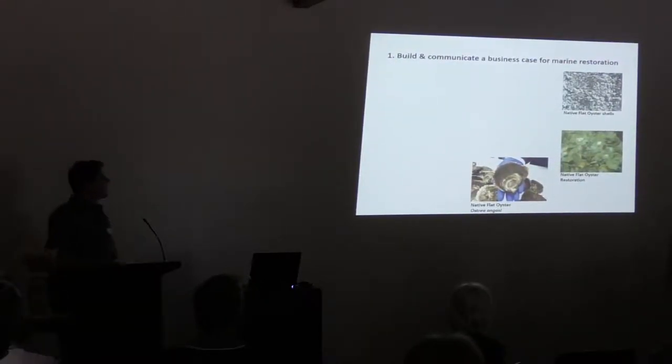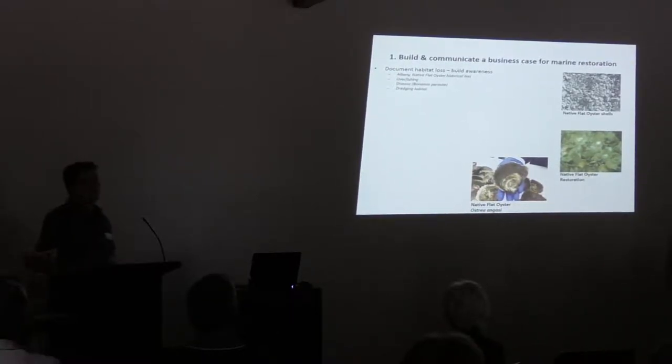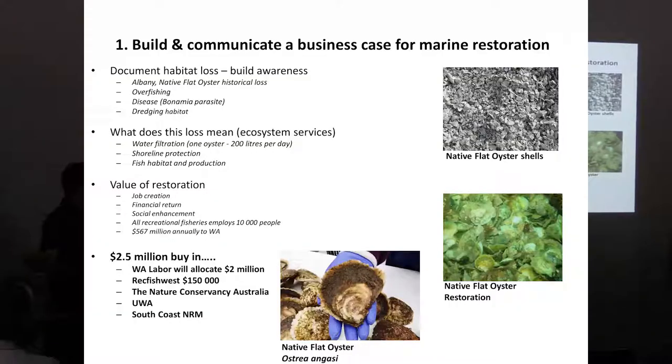The first part is we build and communicate a business case for marine restoration. I'm going to go through an example of the native flat oyster, which was quite abundant down in Albany and along the southern temperate coast of Australia. One of the ways to build a business case is to document the habitat loss and build awareness in the local community and more broadly. In this instance, they've documented that we've lost about 99% of the native flat oysters from Albany — usually through overfishing, dredging the habitat, and also on the east coast there have been disease outbreaks from a parasite which reduces the energy levels of the oyster, making it unable to close its shell, and then it gets predated by other animals.